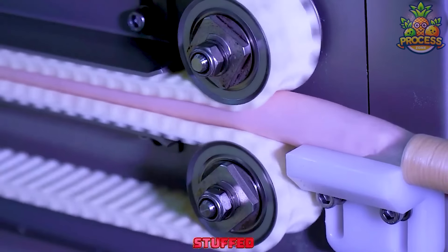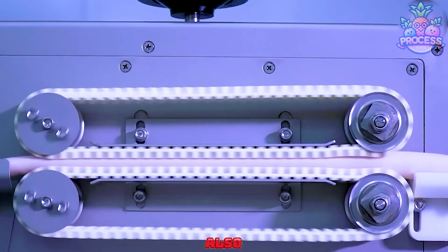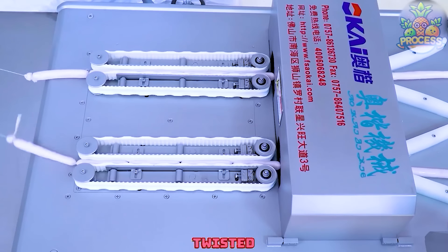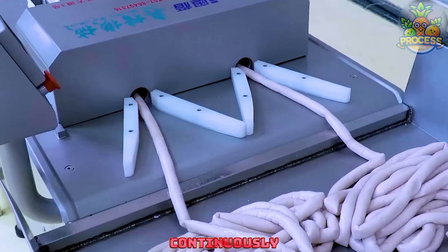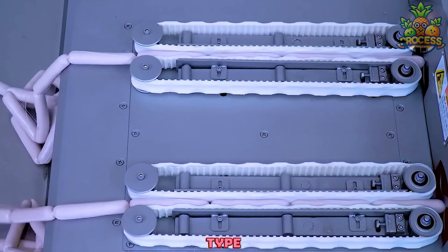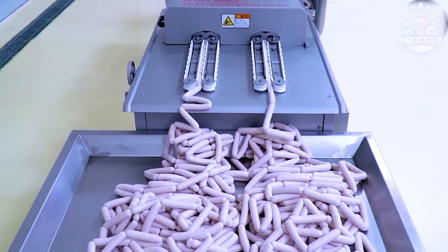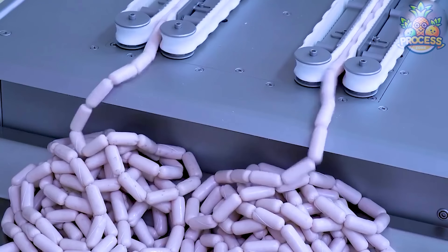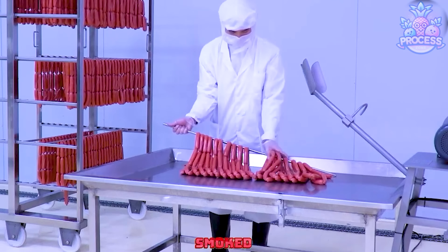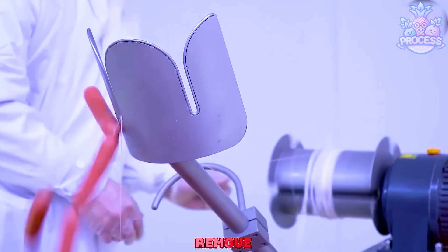Once prepared, the sausage mixture is stuffed into casings. Traditionally these casings were made from animal intestines, but nowadays synthetic casings are also commonly used. The stuffed casings are formed and tied into links of sausage at desired lengths, generally twisted or tied at regular intervals to separate them. The machines continuously take a specific portion and tie it with a thread. Depending on the type of sausage being made, it is smoked to enhance flavor, texture, and to ensure food safety. Once cooked or smoked, the sausages are cooled down rapidly to prevent bacterial growth and maintain freshness.